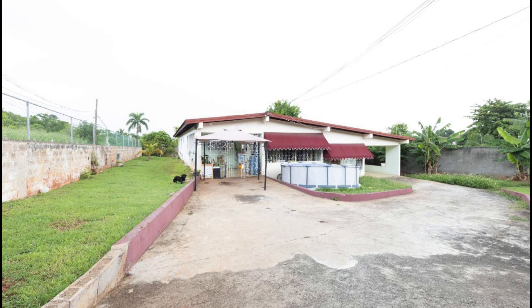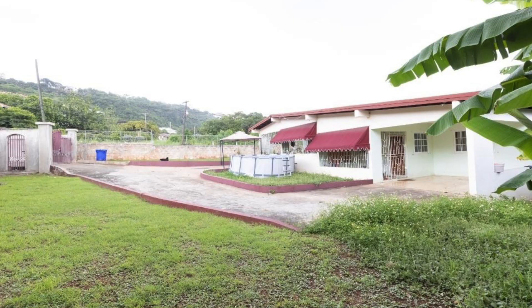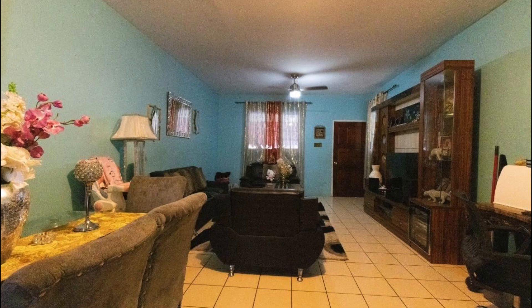The first images that you're seeing is just showing the front of the house. Now we're going to go and take a look on the inside. First up, we have the living dining area.